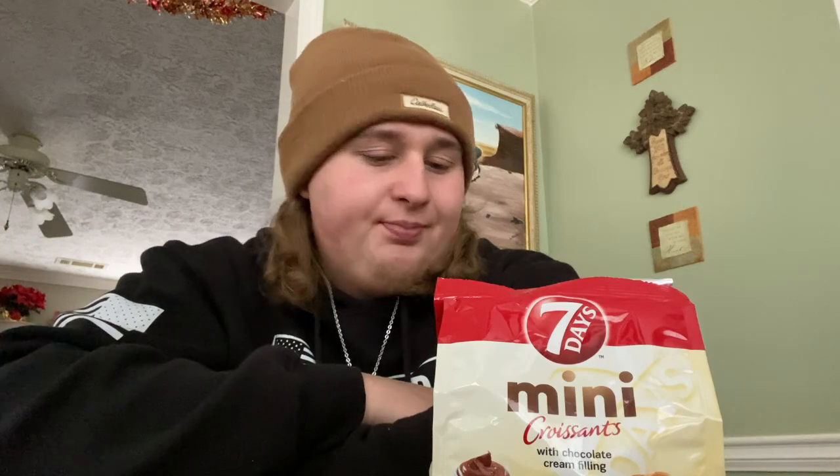I'll eat another one — I have a good idea of what I'm going to give it. Yeah, these are nothing special. In a way they kind of remind me of an eclair, but kind of reverse — like a chocolate cream in the middle. Imagine an eclair without any of the white cream in the middle, but the chocolate on top is in the middle. I don't know. As I said, these things are just not my style. I'm sure there are people that like them a lot more. But these mini chocolate cream filled croissants by 7 Days...